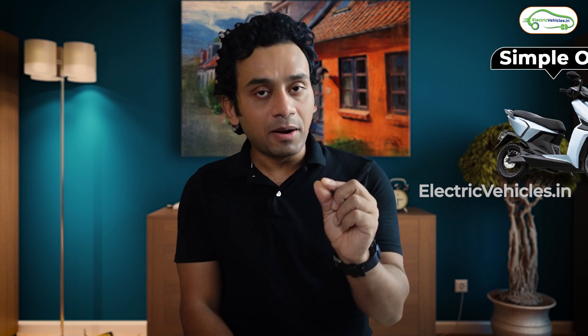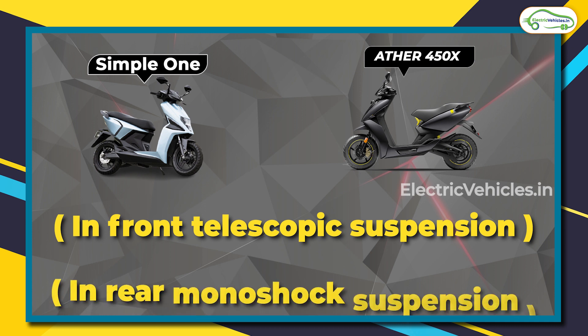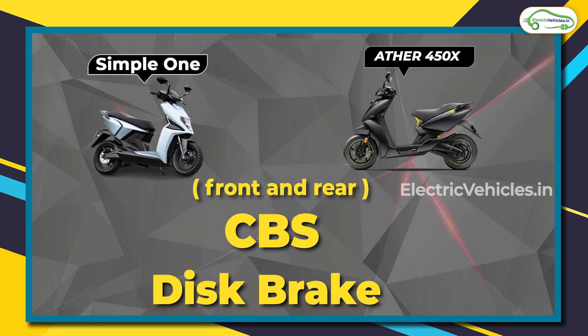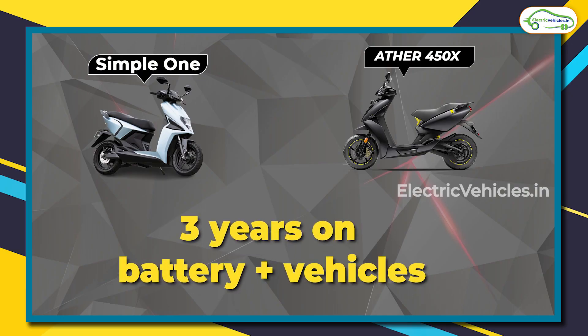Other specifications are similar for both scooters. The seat height is 775 mm for the Simple One and 780 mm for the 450X Generation 3. Both come with front telescopic suspension and monoshock suspension at the rear. The braking system is also similar — both have a combi braking system with disc brakes front and rear. Tire size is the same at 12 inches, and both weigh nearly the same: 115 kg for the Simple One and 112 kg for the 450X Generation 3. The 450X should be available next month, while the Simple One is claiming test rides and deliveries from September onwards. Warranty for both is 3 years.